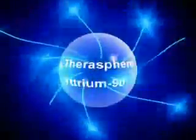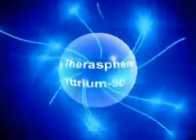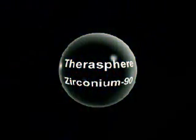At least one-quarter of all patients treated with TheraSphere obtain a significant positive response. After four half-lives of 64.2 hours, the yttrium-90 becomes inert and radiation drops below detectable levels.